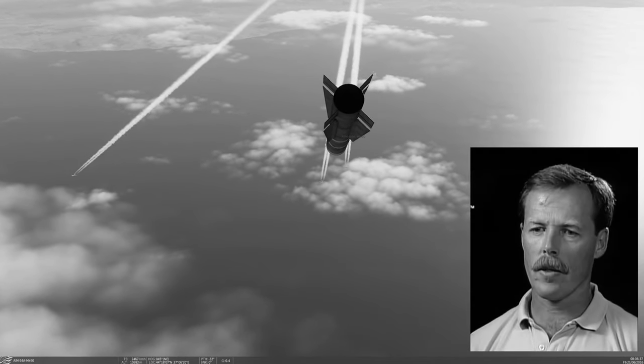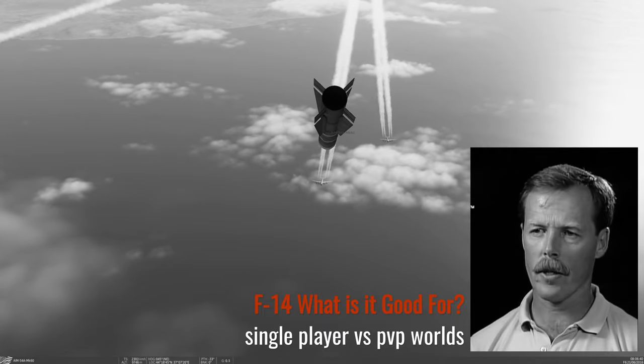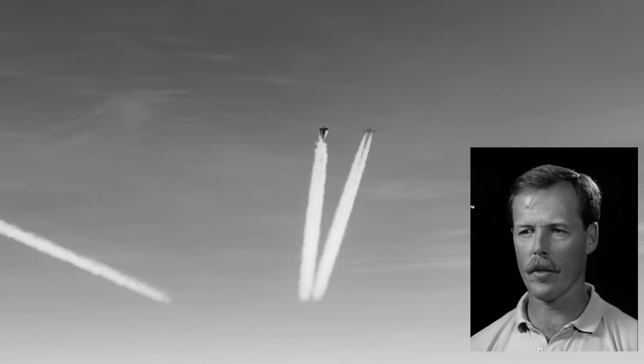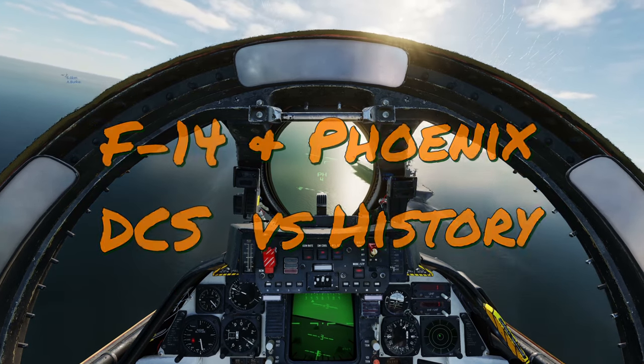The Phoenix is the weapon system — the missile that really gives the F-14 what's called a fleet defense capability: the ability of the carrier to defend itself. Hey everybody, it's Plasma 1945 coming to you...